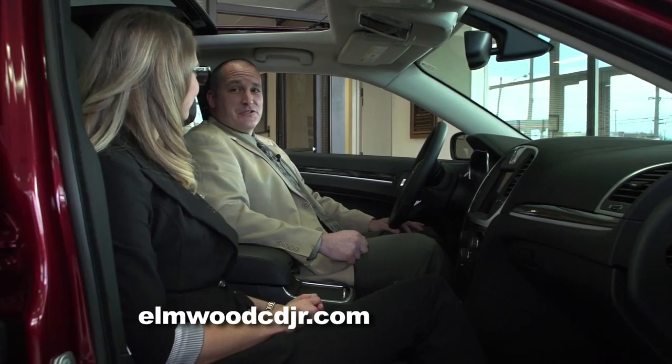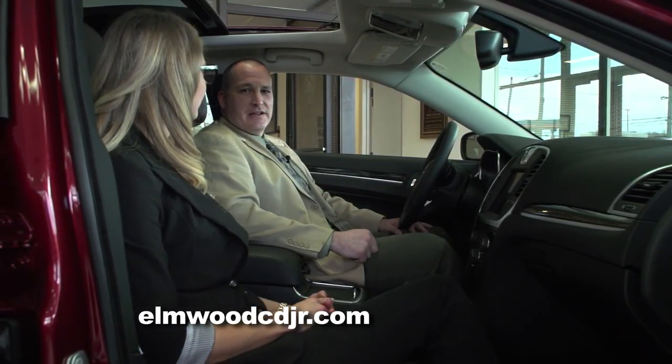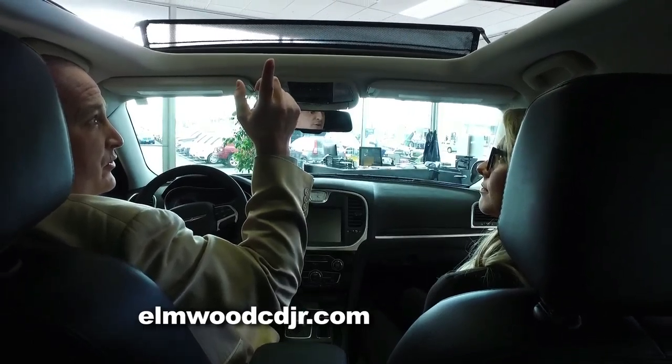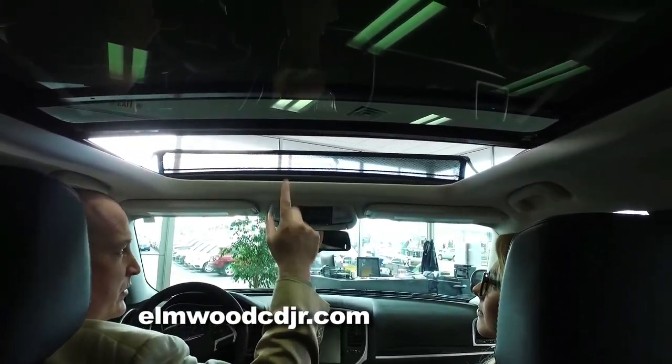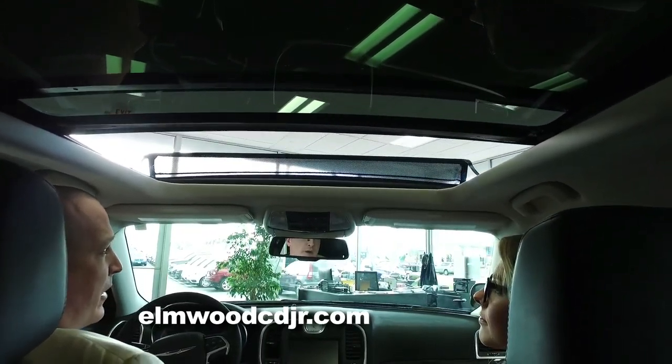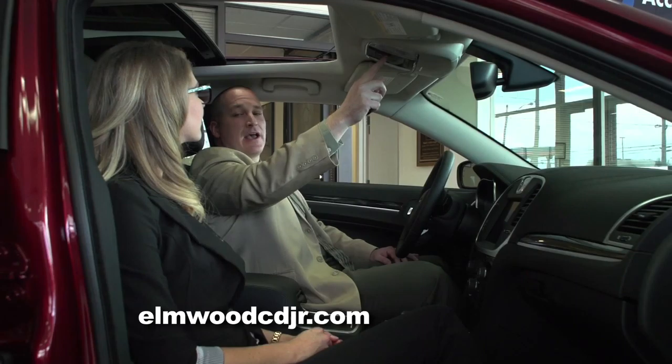The 300 is certainly beautiful on the outside, and it's just as beautiful on the inside. The first thing you'll notice overhead is the full panoramic sunroof, which comes with a sliding sunshade — both are powered. You can open and close the sunroof with the touch of a button, as well as open and close the sunshade with the push of a button.